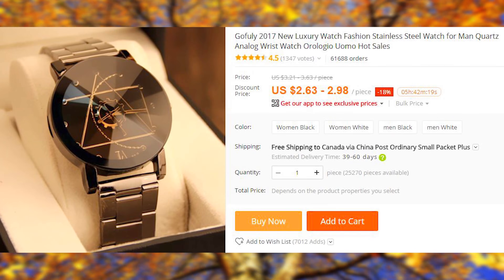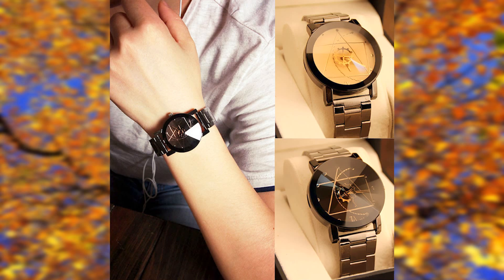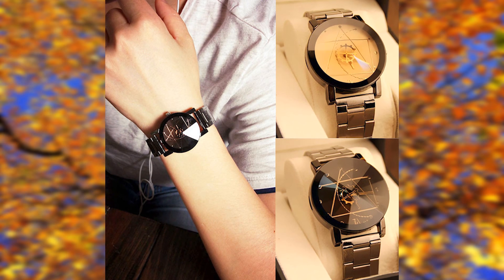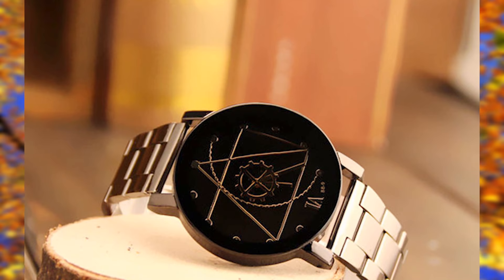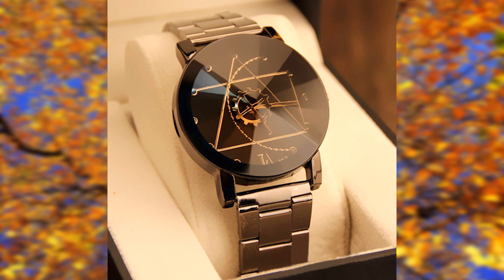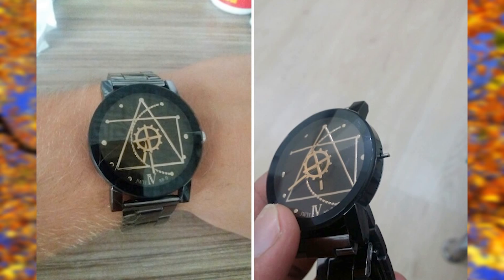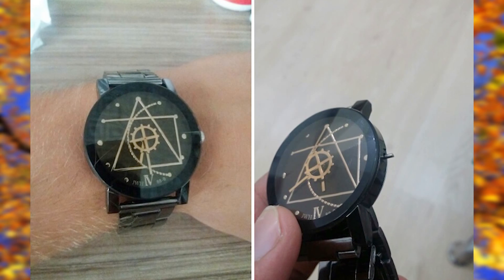We will start the list with this immensely popular watch. The reason there are so many sales is because it is possibly the most popular watch for dropshipping. I can't remember a week when I didn't have it pop up as an ad on my Instagram feed. This watch has been purchased over 61,000 times, and it comes in two different color options. The difference between men's and women's models seems to be the width of the wristband.